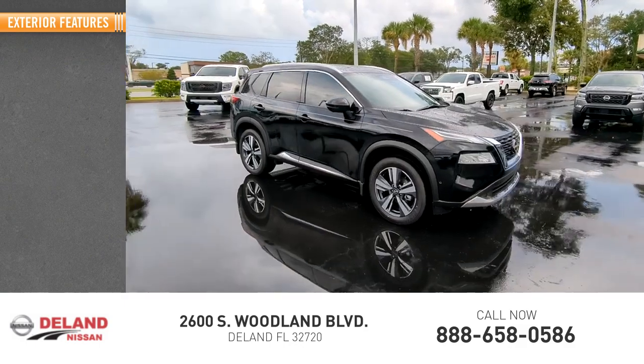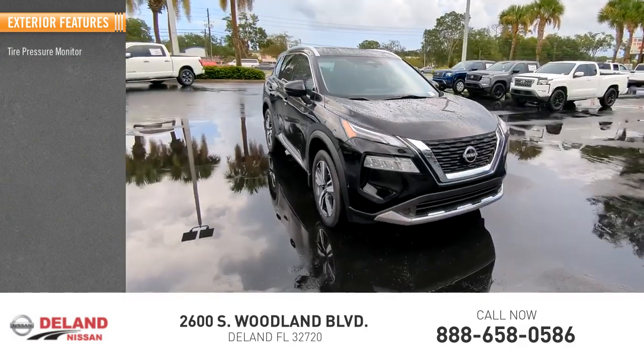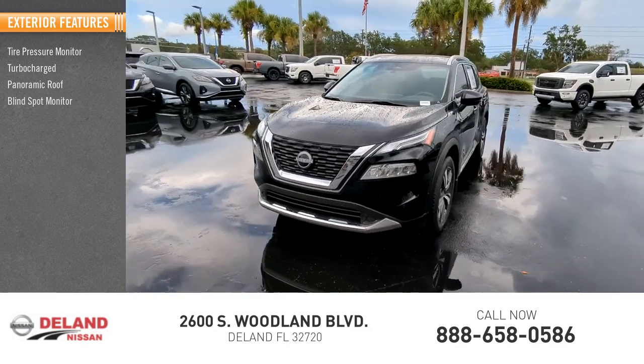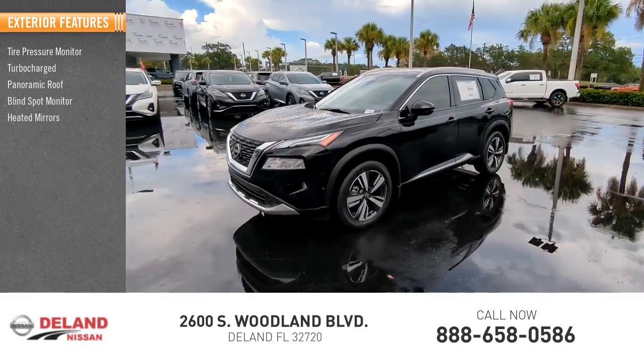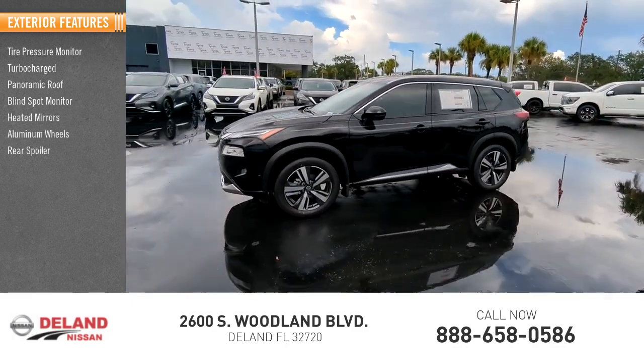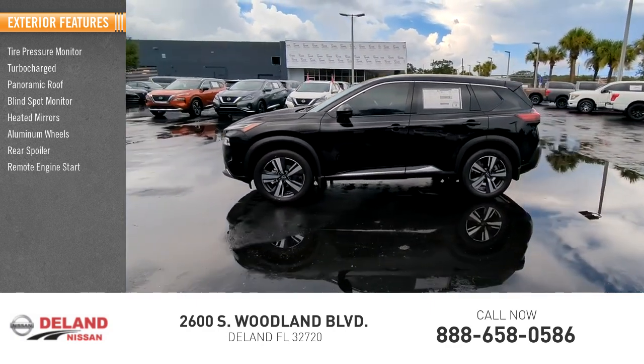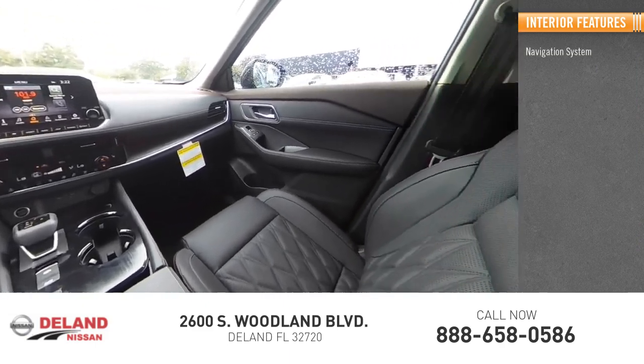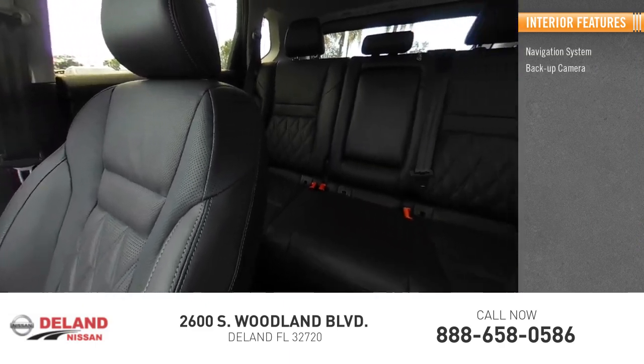Here are some of this vehicle's great options: tire pressure monitor, turbocharged, panoramic roof, blind spot monitor, heated mirrors, aluminum wheels, rear spoiler, remote engine start, power lift gate, and brake assist.